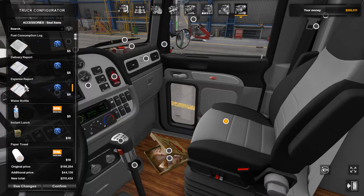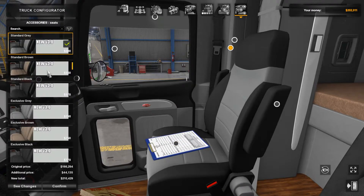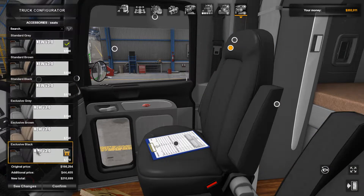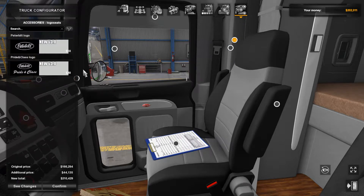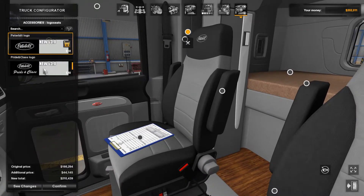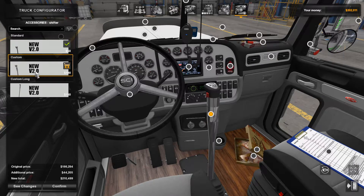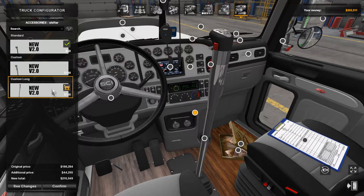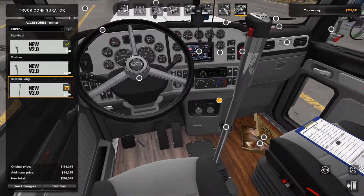On the seat you can put some paperwork. And then here we've got our seat style — black, grey, brown, black. Just put it as standard. We can change the logo on the seats too. You can also change the shifter — so you can have the standard, or the custom which is medium size, and then you can have the long one. Yeah, that looks pretty sweet.